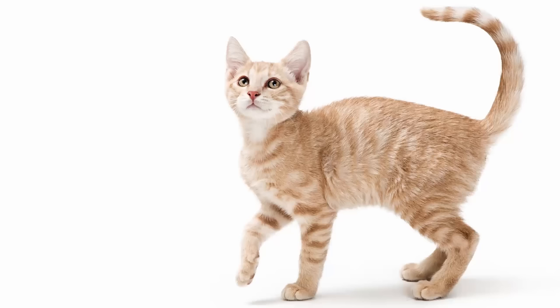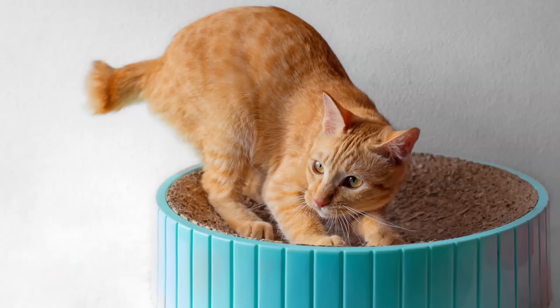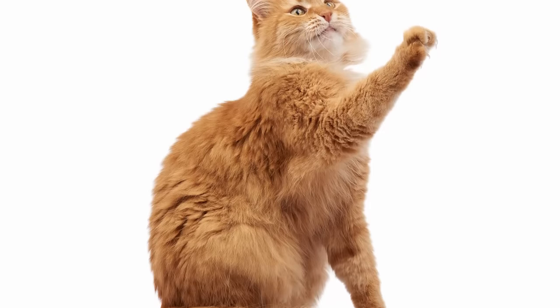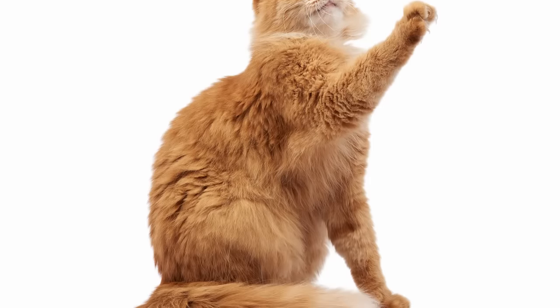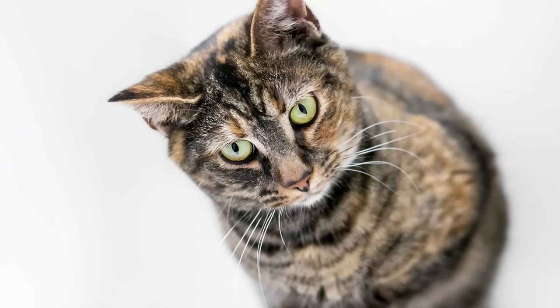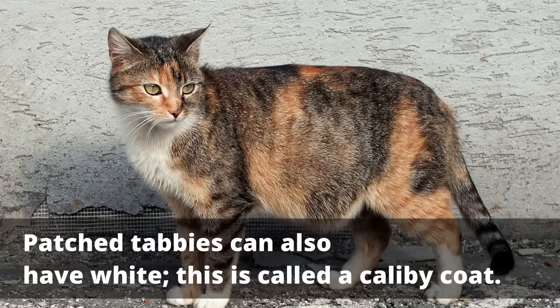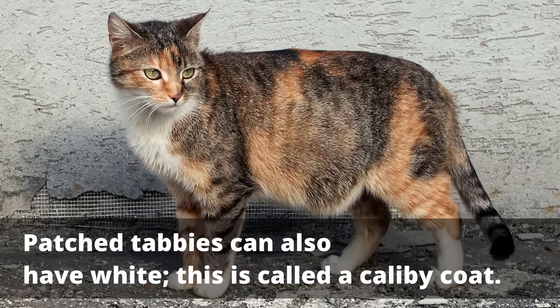A cat with the agouti gene is going to show up with one of five different tabby patterns. You'll see the mackerel tabby with its stripes, or a classic tabby with broader swirls. You'll see spotted tabbies with broken-up stripes that look like little spots. Then you'll have ticked tabbies, which have a really even distribution of those multicolored strands. Or they might be a patched tabby, which incorporates patches of orange and black — these cats are referred to as torbies because they are both tortoiseshell and tabbies.